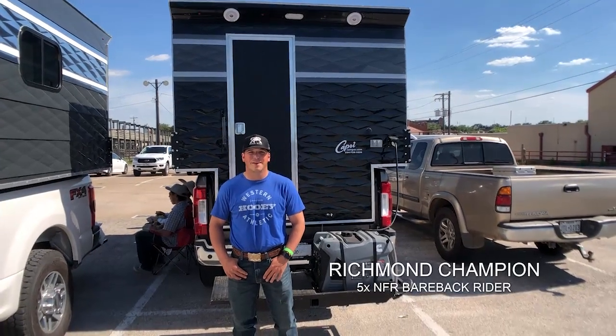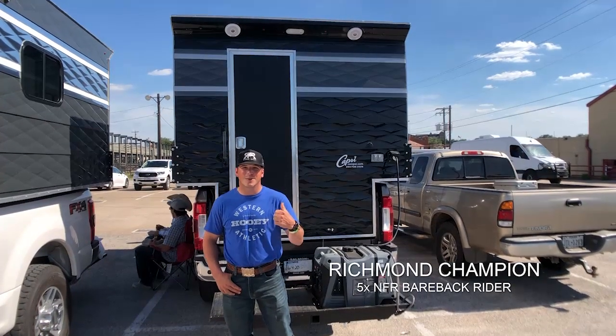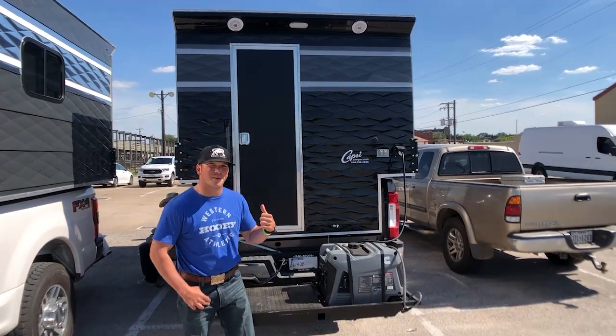Guys, I'm Richmond Champion, professional bareback rider, hanging out in the warm and sunny Fort Worth, Texas. Let's go inside, I'll show you my new rig for a minute.